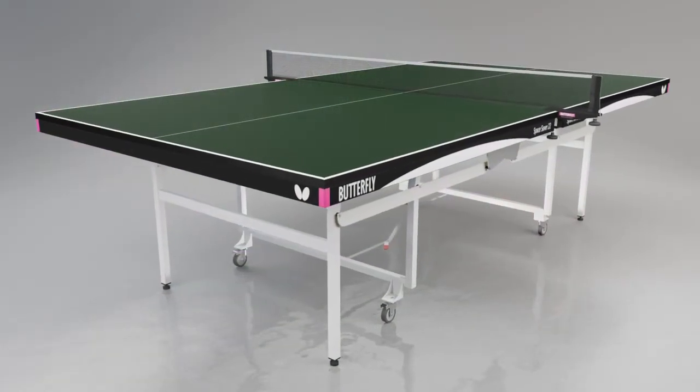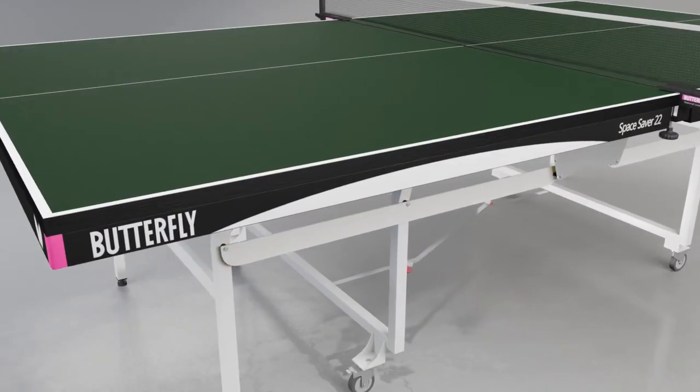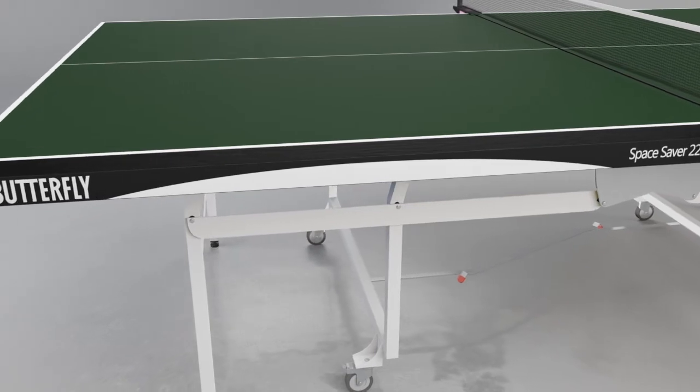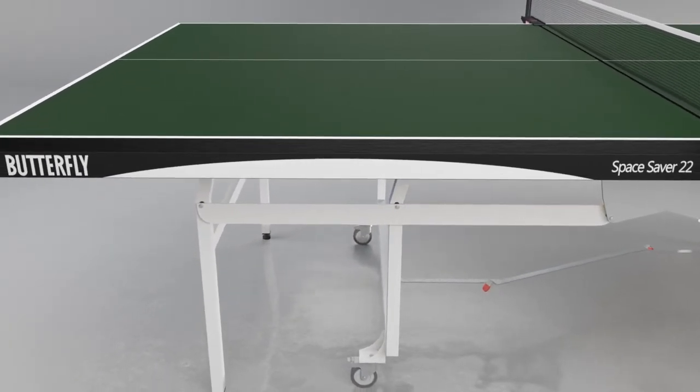The main advantage of the Space Saver 22 Rollaway is the 22mm Perfect Grip Top. The Perfect Grip surface increases the consistency and reliability of the bounce of the ball for both topspin and backspin shots, giving the players every confidence to play their game.